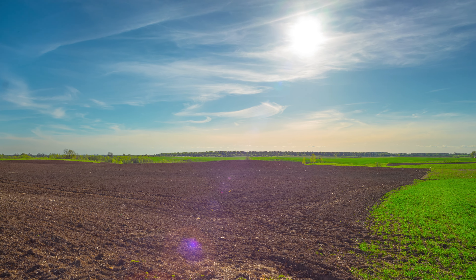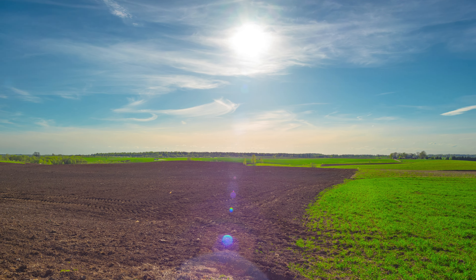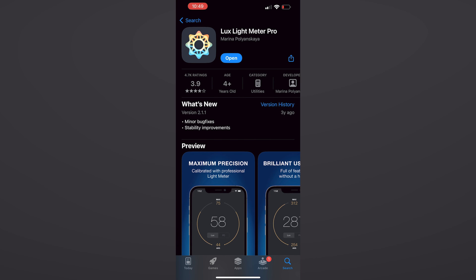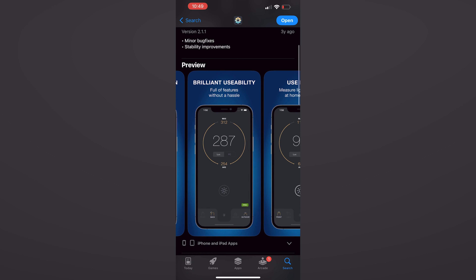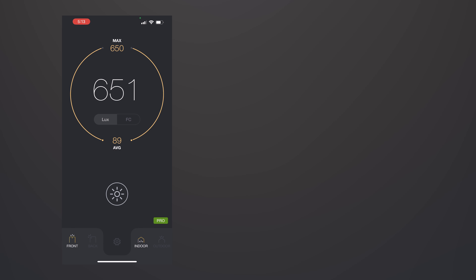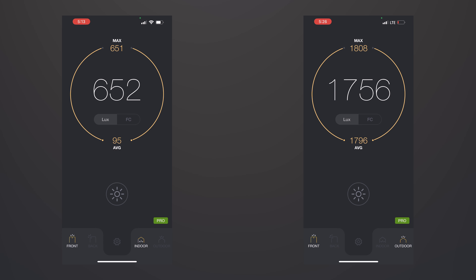But how do you know how bright it is outside and if it's really that much brighter than inside? A fun way to tell is by easily downloading a light meter app like this onto your Apple or Android device. Just go outside, press the button, and find out how much light is being emitted in lux in terms of sunlight. Here's inside and here's outside — wow, it's way brighter outside my house than inside.